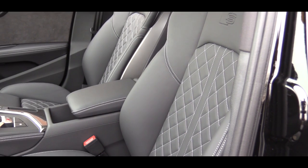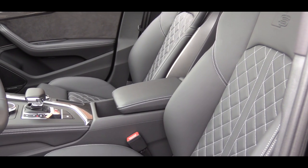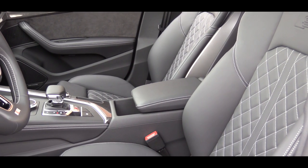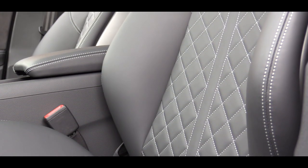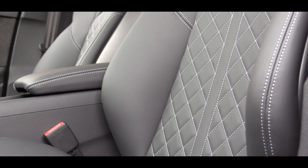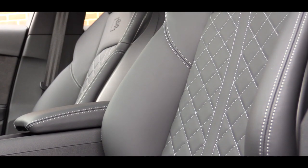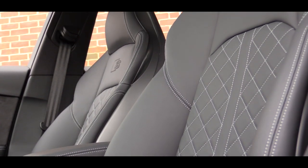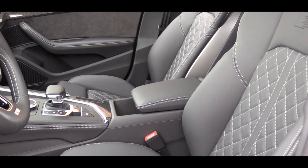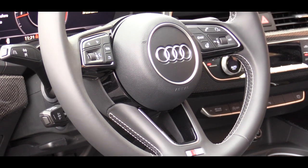Moving up to the front seats, there are leather seating surfaces with S-logo embossing at the top and diamond stitching throughout, which looks amazing. The front seats are 12-way power adjustable with four-way lumbar and a massage function for both driver and passenger. Those front seats are also heated with memory settings. The steering wheel is tilt and telescoping with the S emblem at the bottom.